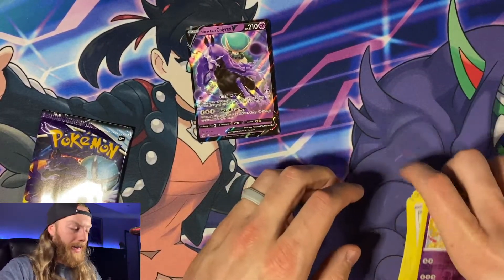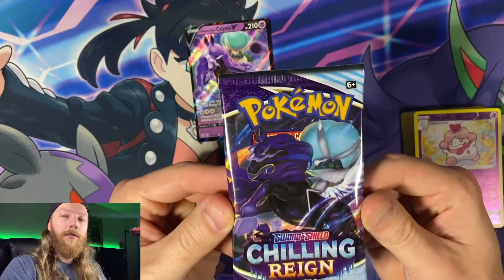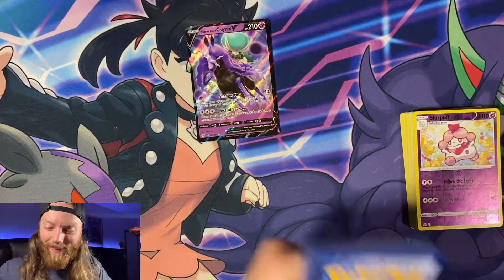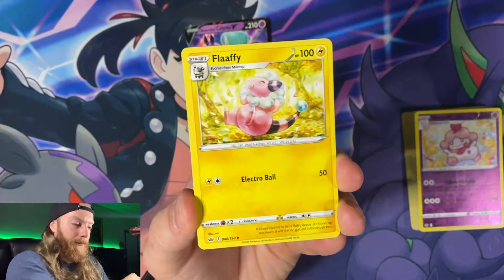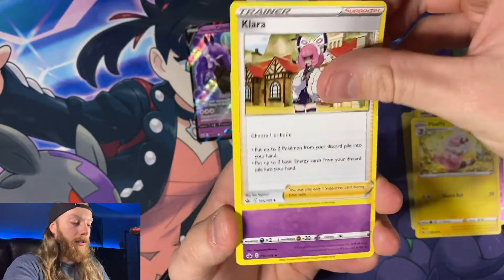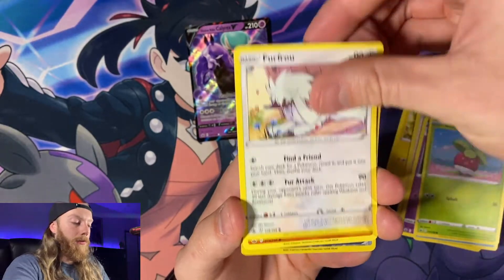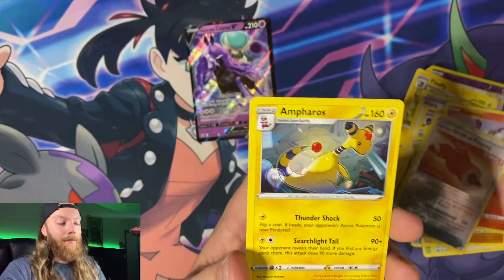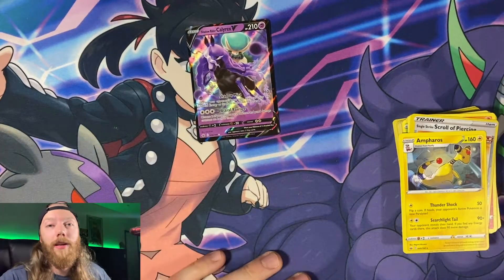We are coming up on our last pack of the evening and it is going to be something real good — you can smell its greatness! Final pack: Flaaffy, Calera, Haunter, Sobble, Bounsweet, Furfrou, Diglett, Larvesta, Single Strike Squirtle, Piercing reverse holo, and an Ampharos for the rare. It's been a long time since we've ended on such little, but we did pull something really awesome.